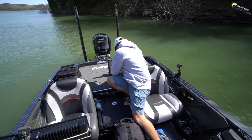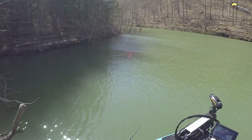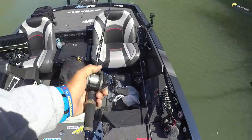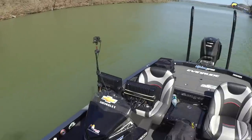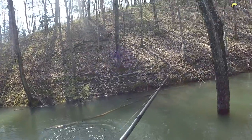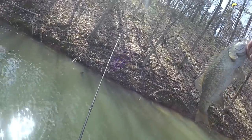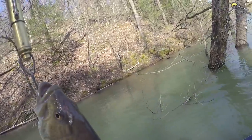All right, putting him in the front side. He's not a giant, but he's got it. He's not going to make the 18-inch slot, so we'll weigh him — about an ounce under two pounds.